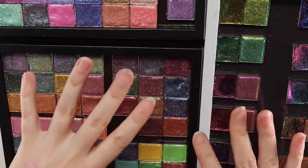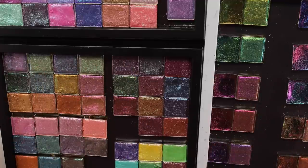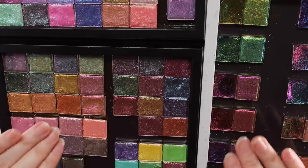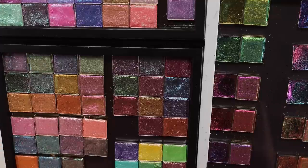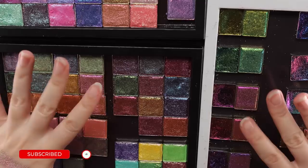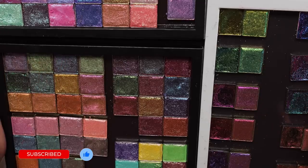That brings us to the end of the recommendations from the different formulas of the Stained Glass Collection. Let me know which of these shades is your favorite and if you plan on picking any up. If you enjoyed the video and found it helpful, give it a thumbs up. If you're new to my channel, there's so much multi-chrome content already on there and much more to come — you don't want to miss out. Thanks so much for watching and I hope to see you next time!